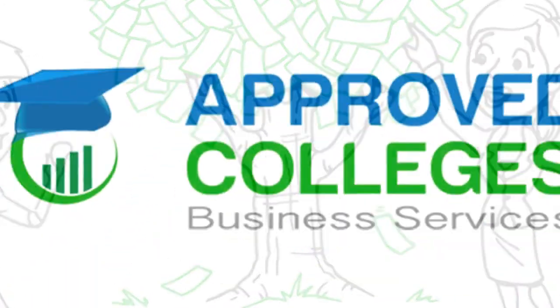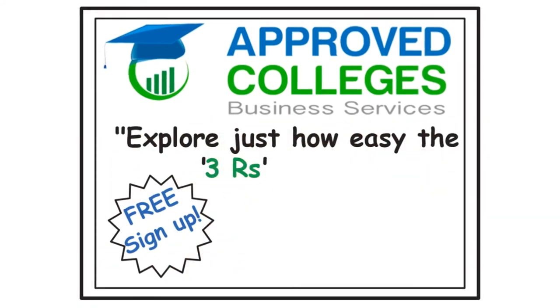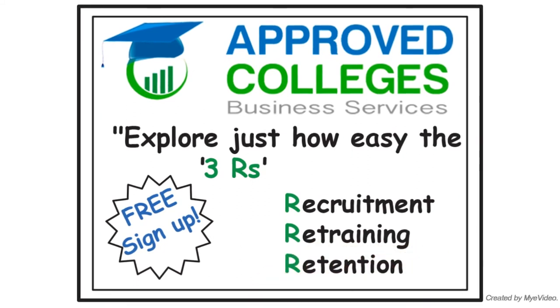To learn more, sign up for free today. Approved Colleges. Explore just how easy the three R's — recruitment, retraining, and retention — can be.